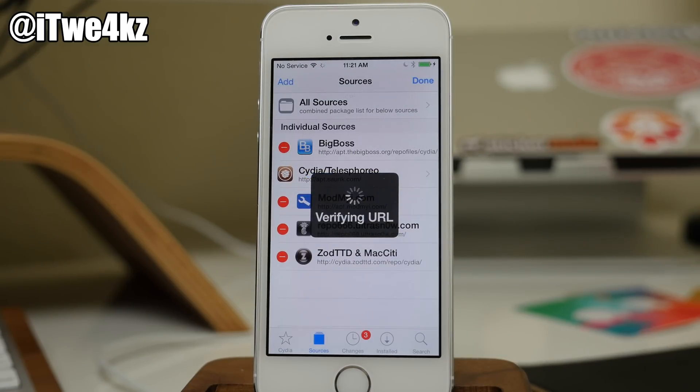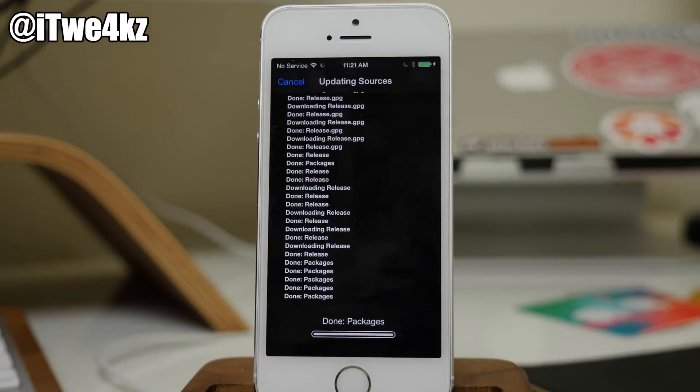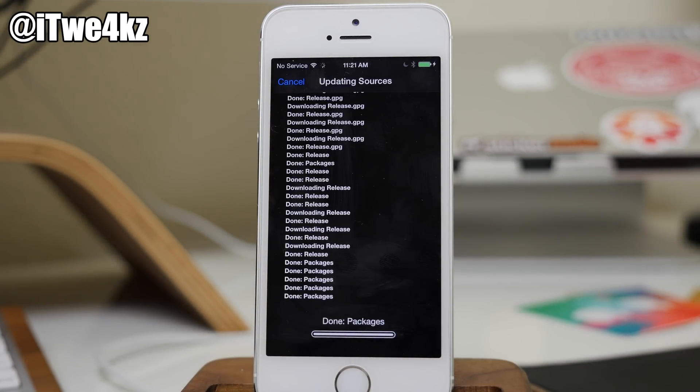Just add that source and then you should get a pop-up that basically says you have an essential upgrade. Once it refreshes all the sources, we'll go ahead and tap on that to install it.